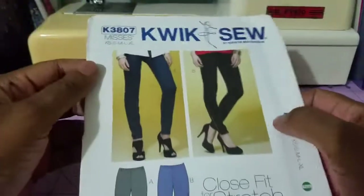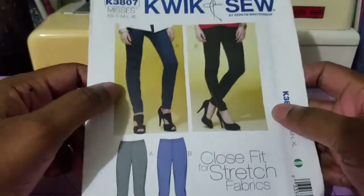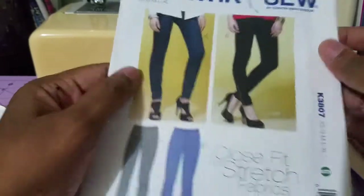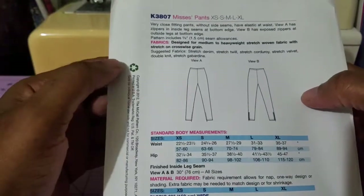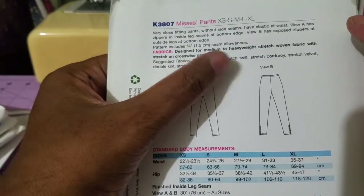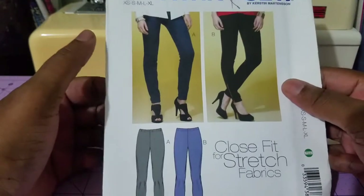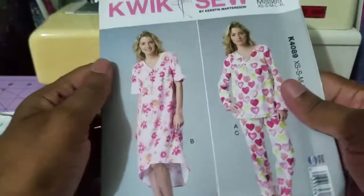Number four are these close-fitting pants, which is suitable for stretch fabrics — Quick Sew 3807. There's not much to it: View A and View B has a little slit. The suggested fabric is stretch woven, and you can use stretch denim, stretch twill, stretch corduroy, or stretch velvet. I didn't have any close-fitting pants pattern, so I said let me try this one.